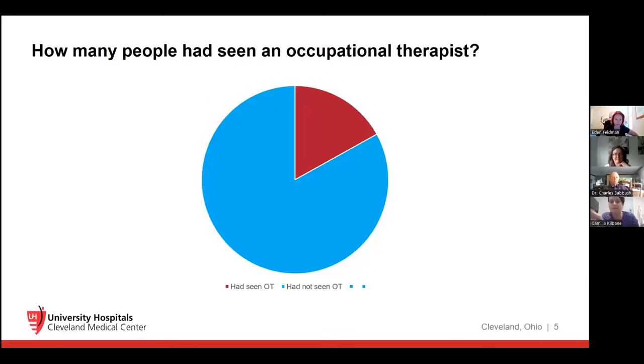Looking at the first 270 surveys from the PMD Alliance, occupational therapists are the experts in what kind of assisted devices can help you adapt your life to best live with Parkinson's disease. It turned out that about 85% of people who filled out the survey had not seen an occupational therapist. There's probably a lot of knowledge that is not being spread to the community, and hopefully this talk will help start that spread of information.